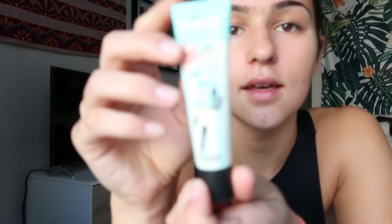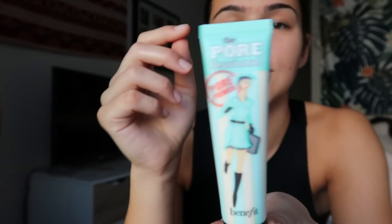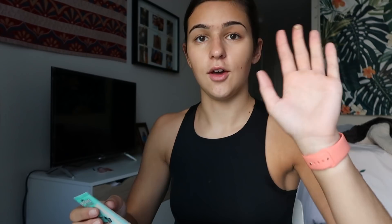Next I take the Benefit Porefessional, and I love this stuff. I do have bigger pores right here on my face, under my eyes, and around my nose. So I don't apply this to my whole face, just those areas. I just take a pea-sized amount and dab it on the places I want it to be, then rub it in. It has a little bit more of a silicone feel than the post shave balm, but it does a really good job of evening out my skin. It does have a little bit of a tint.